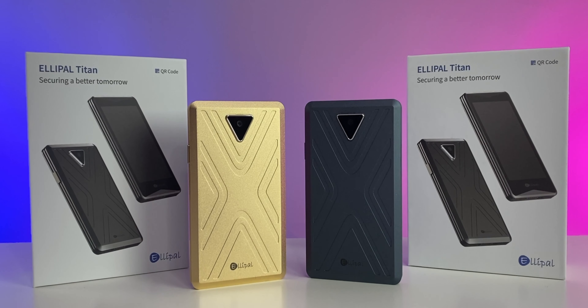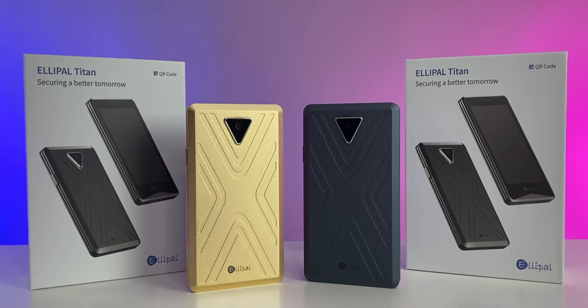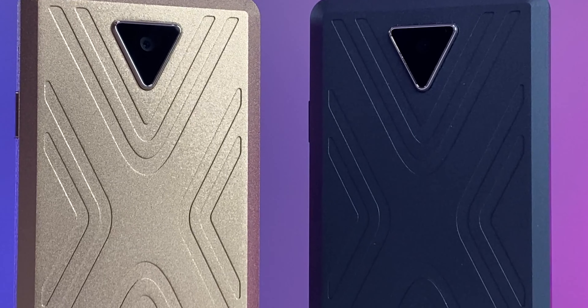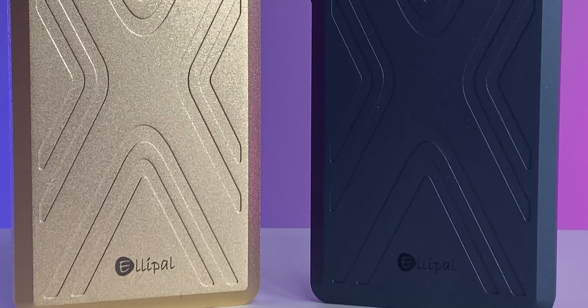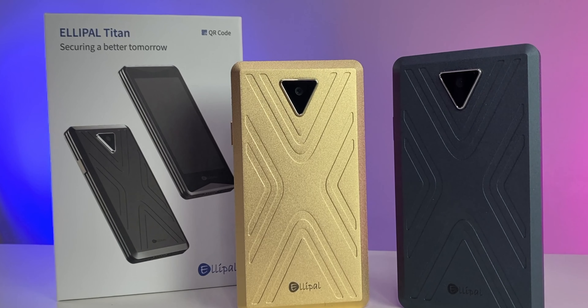We have here from Ellipal — this is the Ellipal Titan. Price on this is $139. It comes in two different colorways: gold and gray. This is a 100% air-gapped cold storage wallet, which means it will never ever be online. I'll explain that in a little bit.